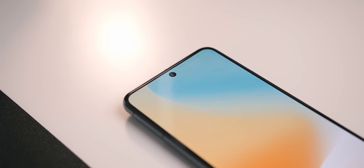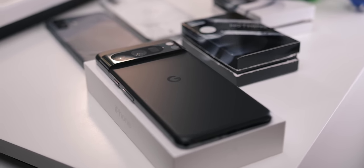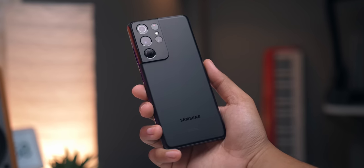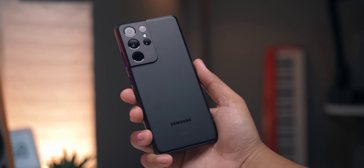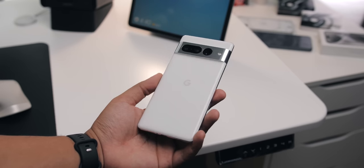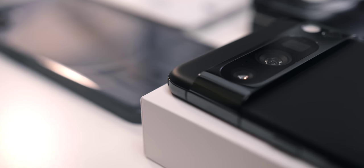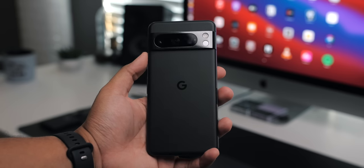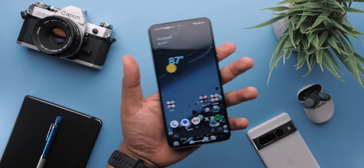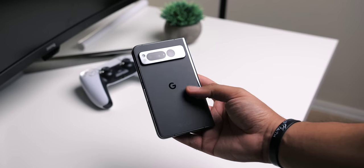One of the first things that popped into my head when it came to the 8 Pro's construction was the Galaxy S21 Ultra. That phone was and still is built like a tank. Not that the 7 Pro felt cheap, but with the 8 Pro being a bit narrower, its corners being more rounded, the frame being thicker since the display is flat, and the different finish on the glass, it just feels more solid. It's the most premium feeling Pixel yet, alongside the Pixel Fold of course.